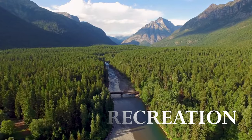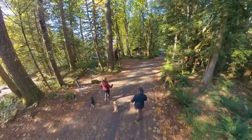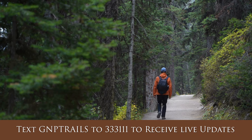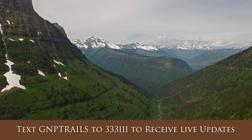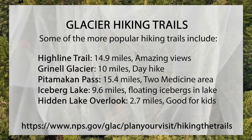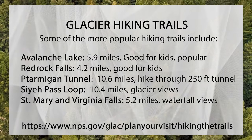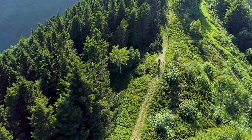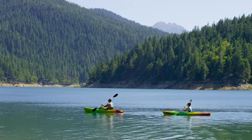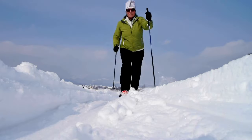Glacier has over 700 miles of hiking trails catering to all skill levels, from short nature walks to multi-day backcountry adventures. For more information, check out the National Park website, and you can text the National Park Service to receive updates, closures, and postings. In addition to hiking, other activities include biking, boating, fishing, horseback riding, whitewater rafting, and kayaking. And don't forget the many winter activities associated with the park as well.